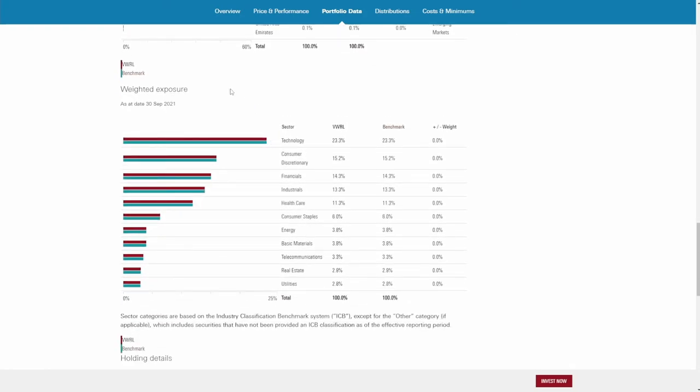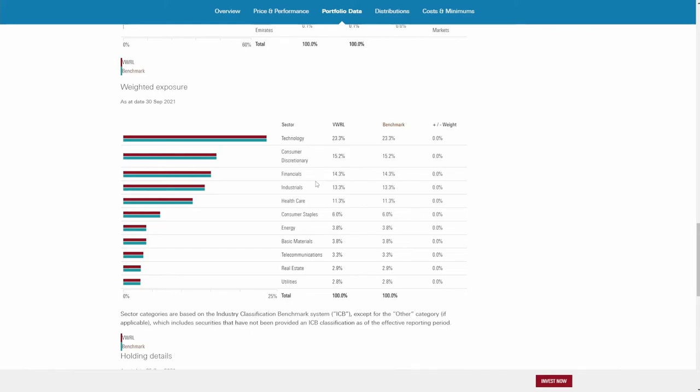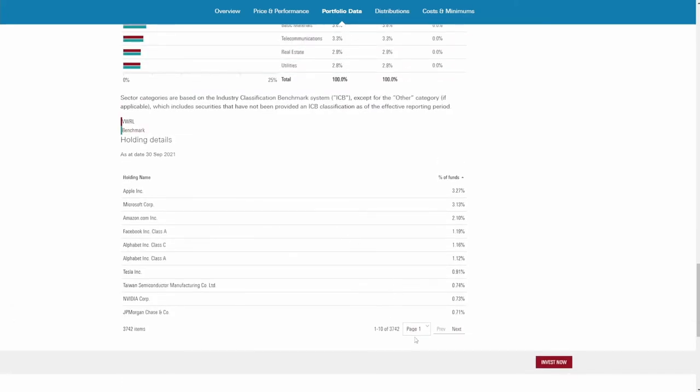Here again are the sectors, and then the holdings. You can click through many pages of holdings. We can see Johnson & Johnson, VISA, Berkshire Hathaway, Home Depot, Nestlé, Walt Disney, Netflix, and Alibaba — all included. There's a lot of exposure to a lot of different companies. This is one of the most companies I've seen included in one ETF, and it's very well balanced.